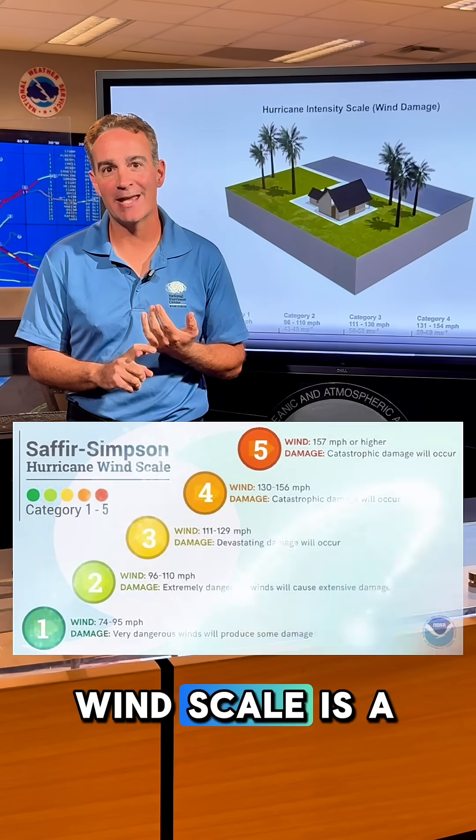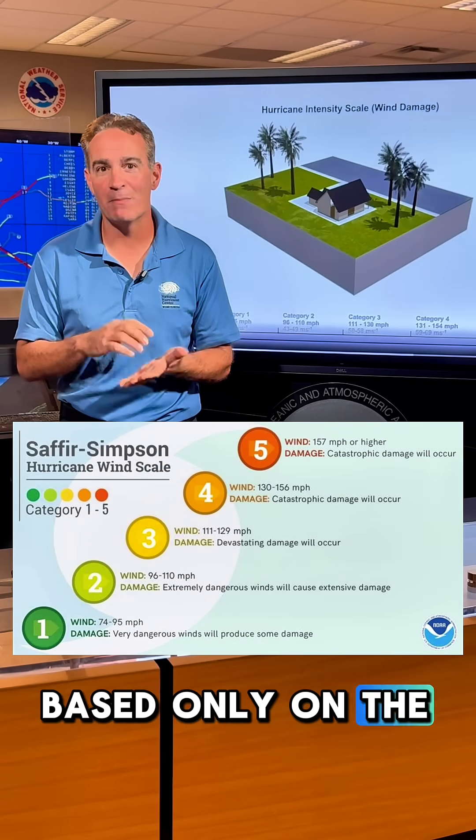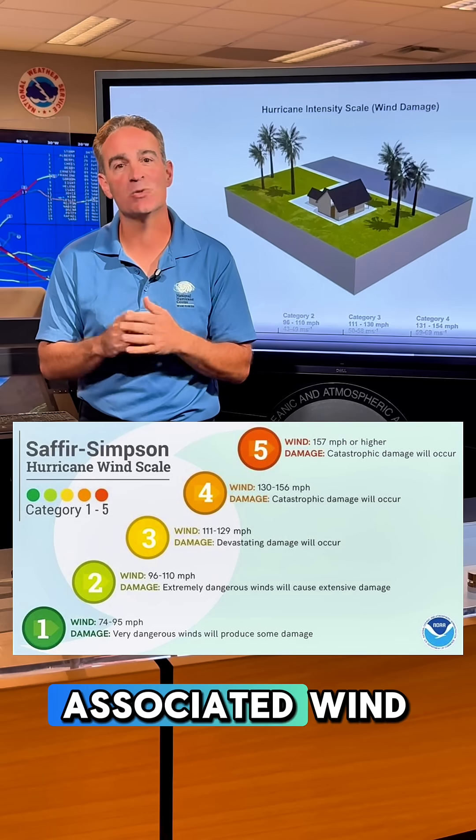The Saffir-Simpson hurricane wind scale is a category 1 to 5 rating based only on the maximum sustained winds and the associated wind damage.